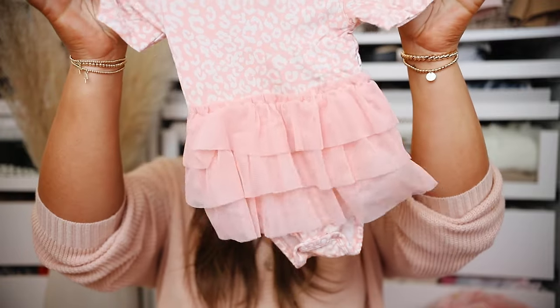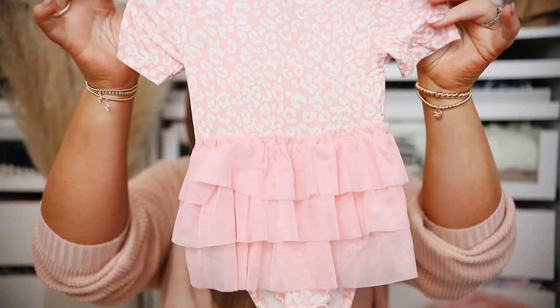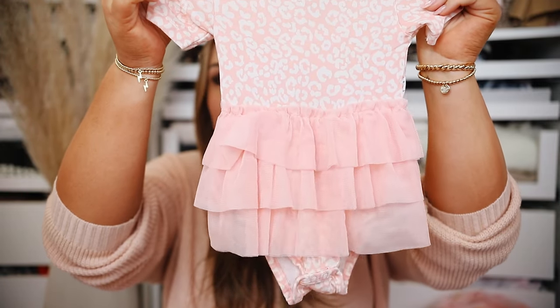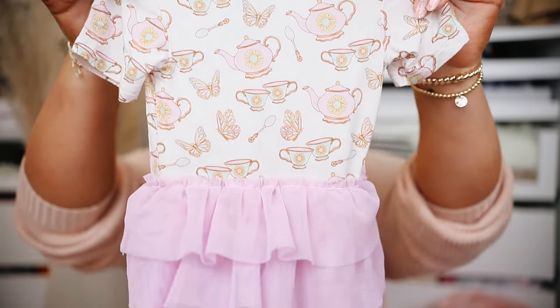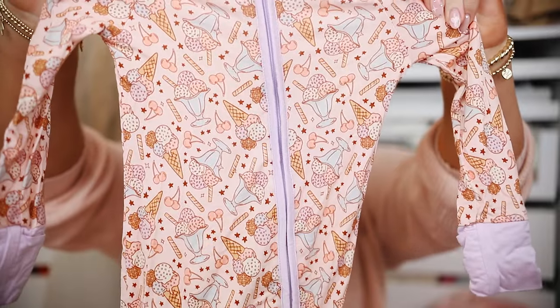Next I'm going to show you guys some stuff from Dream Big Little Co. This brand is incredible if you love bamboo pajamas, sleepers, or bamboo clothing in general — also blankets, crib sheets, and swaddles. They have the most fun patterns and gorgeous quality. These were sent to me for free but I'm sharing them because I'm truly impressed. First, a couple of bodysuits with little tutus attached — a pink leopard one and a butterfly tea time set with a little purple tutu. They are most known for their sleepers and pajamas.